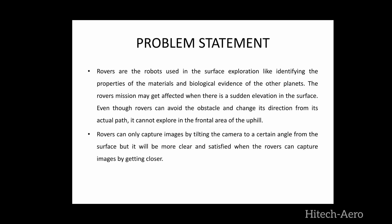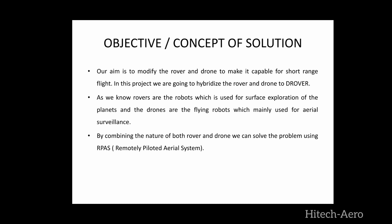For this, we are modifying the rover and drone to make it capable for short range flight. By combining the nature of both rover and drone, we can solve the problem using a remotely piloted aerial system.